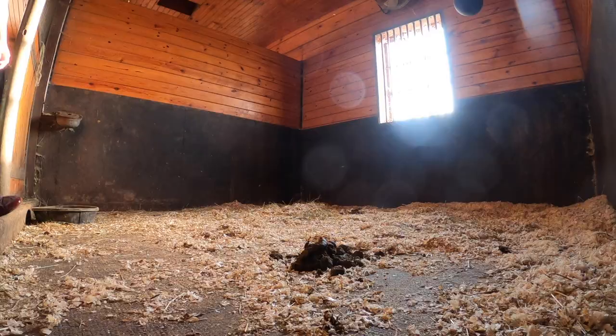Typically I leave the stalls mucked and prepped the night before for the next morning, but yesterday was my day off, so I'm going to quick muck these stalls before the overnight horses come in.